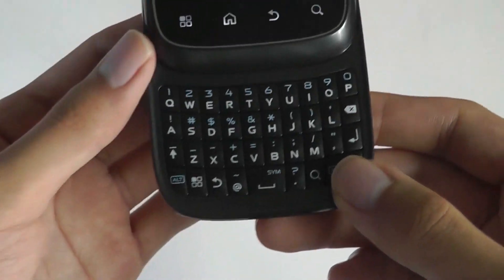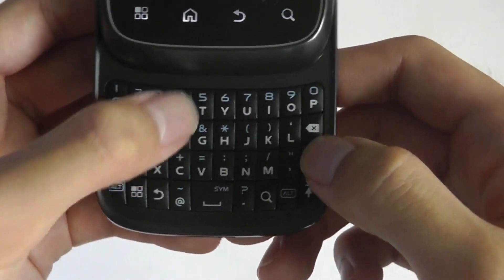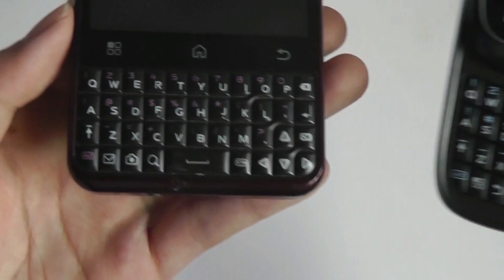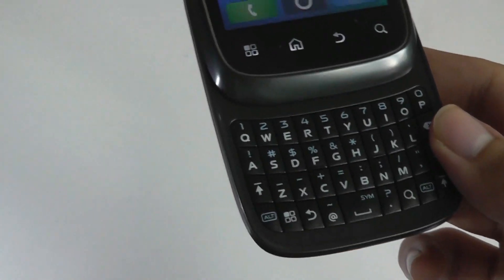Sliding it up, we have a 4-row QWERTY keyboard which is actually one of the better keyboards Motorola designed. It's tactile, it's responsive, the keys are large and backlit, and they're better than on the Motorola Charm — those were a lot more squished together — whereas this one has a more BlackBerry-like style to it.